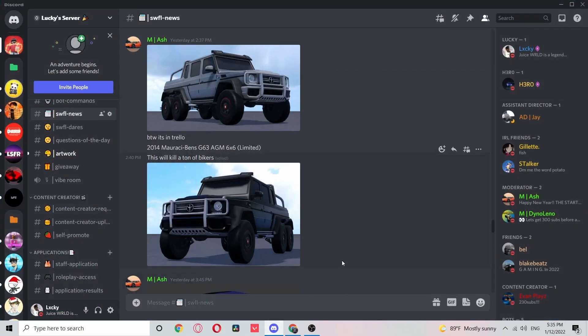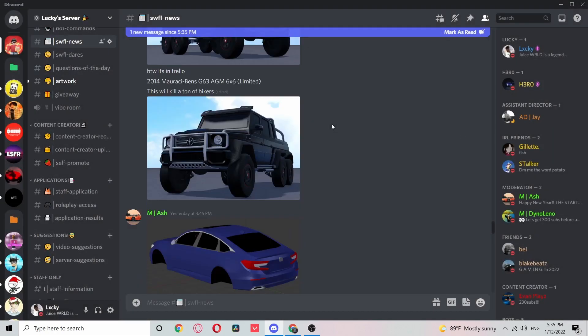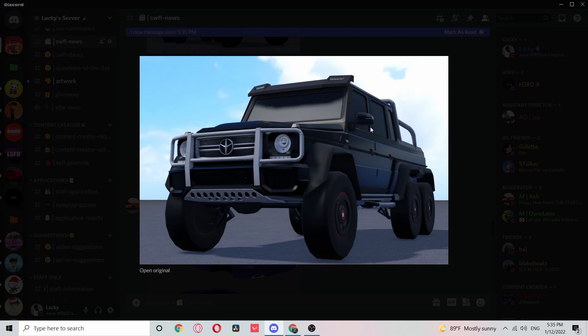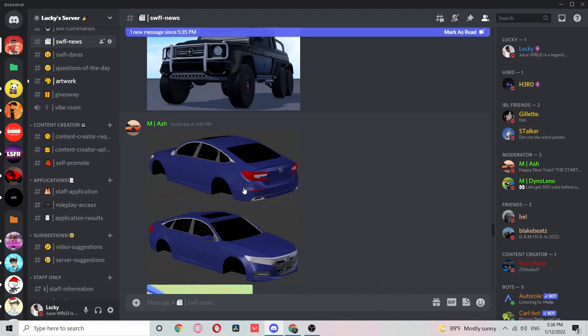Now let me show you guys the leaks in the Discord server. Starting with the G-Wagon leak — it was added to the leaks channel yesterday, someone just sent it in. It's really nice; the gray color absolutely looks beautiful on this thing. In this angle it looks pretty beautiful, and here's another angle in what looks like a different color — might be black, or it could just be the lighting.